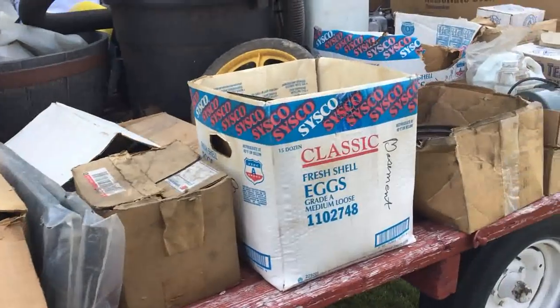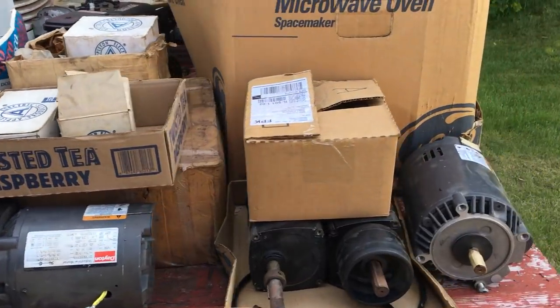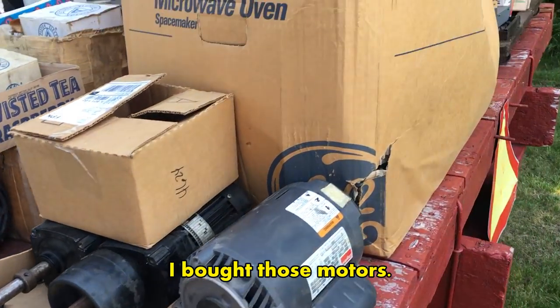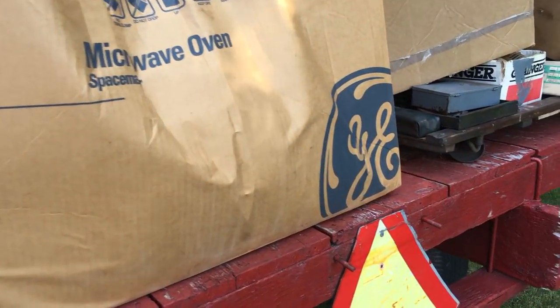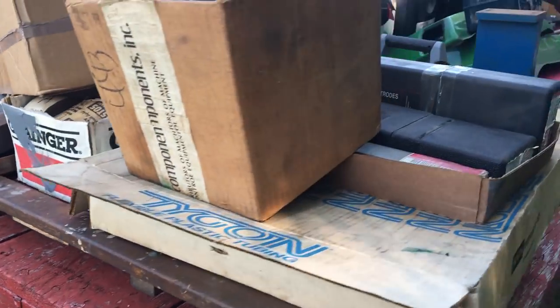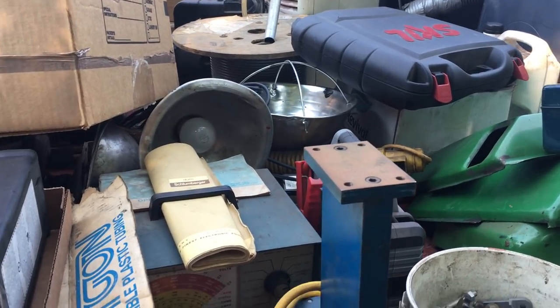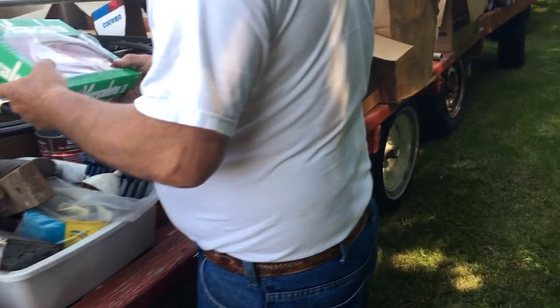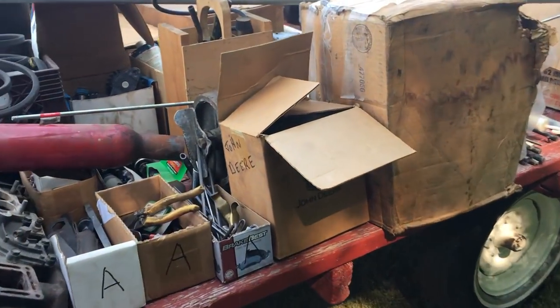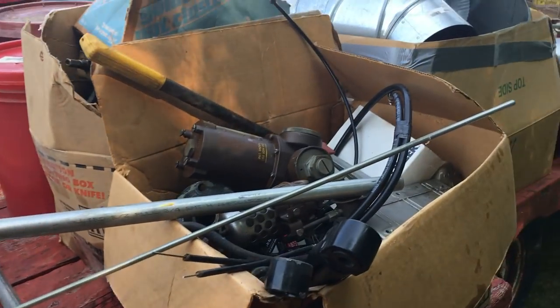Boy, if only I could buy a Bridgeport for that price. Oh yeah. It's a nice day. We could buy a Bridgeport in here.